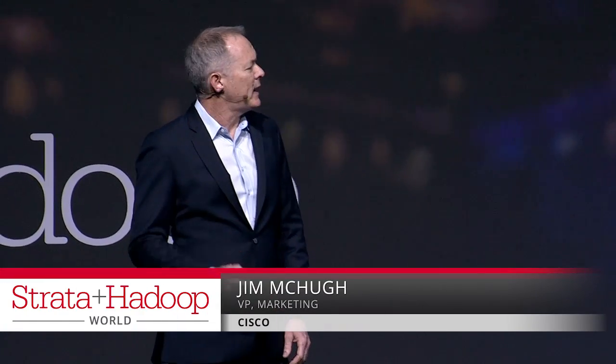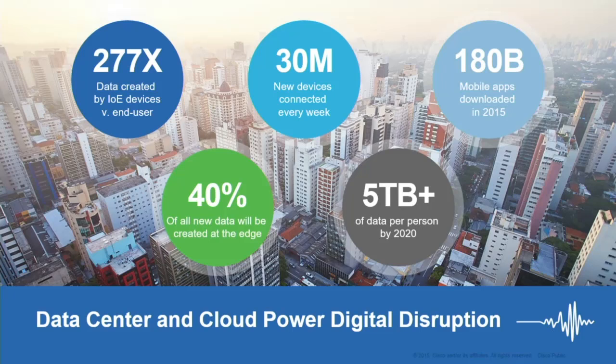By now most of us have heard about digitization, the number of mobile apps and devices, and data utilization changing the world. But what I'm obsessed about is the amount of data that's being created at the edge and the insights we get from that.